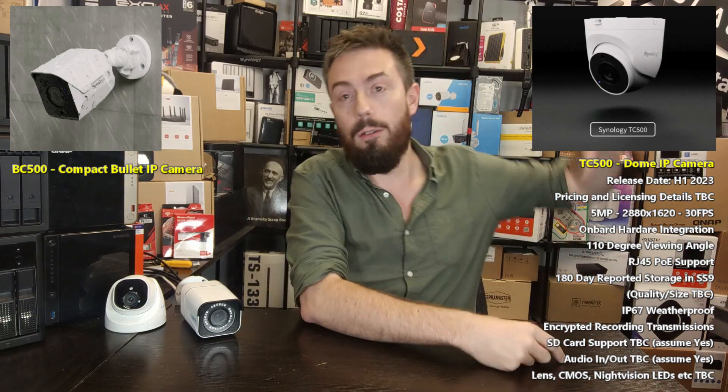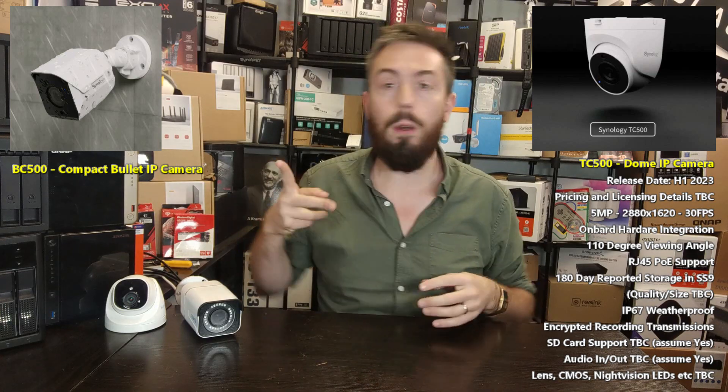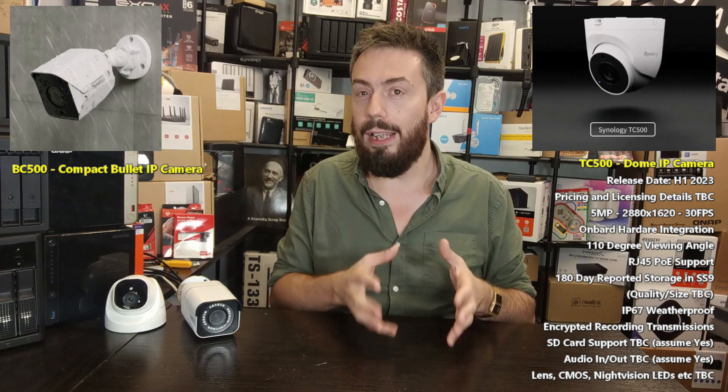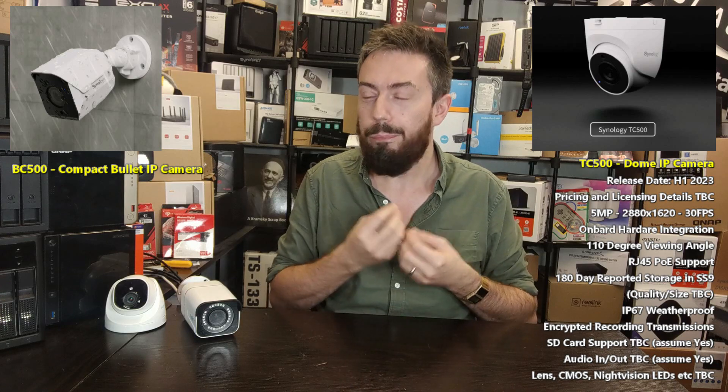If there is an SD card slot, it matters because when you use SD cards in IP cameras with Surveillance Station, you can take advantage of edge recording — the system uses the SD card in the camera as well as sending recordings to Surveillance Station on the NAS, and also C2 Surveillance. If the camera gets stolen or the network is cut and re-established, it can re-sync with the SD card. Currently there's no confirmation of an SD slot on these.